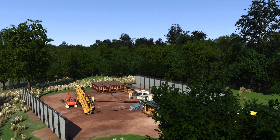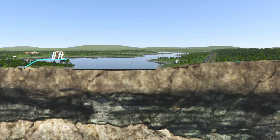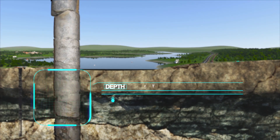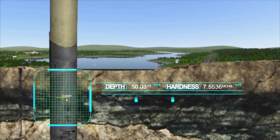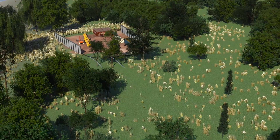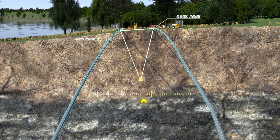HDDs also have a significantly smaller carbon footprint. Our engineers start by analyzing core samples taken from underground sediment or rock. This geotechnical investigation determines the optimal drill design. Next, we do above ground hand clearing to create space for tracking wires that run along the HDD crossing area.